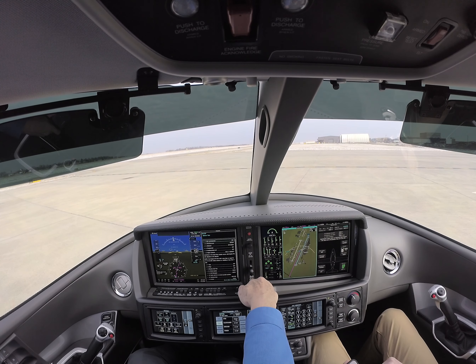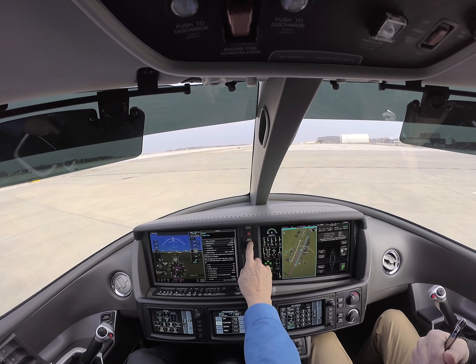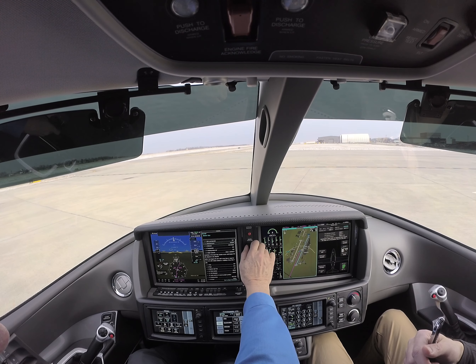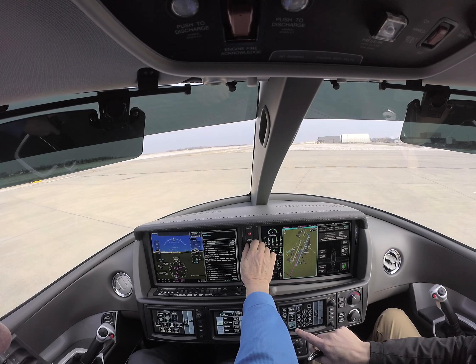Knoxville Tower Information Charlie, 1553 Zulu, wind calm, visibility 10, ceiling 6,500 broken, temperature minus 4, dew point... Is it 3042 or 12? I think it's 42, actually, is what the altitude is. Looks like Charlie is — well, we'll pretend we don't.